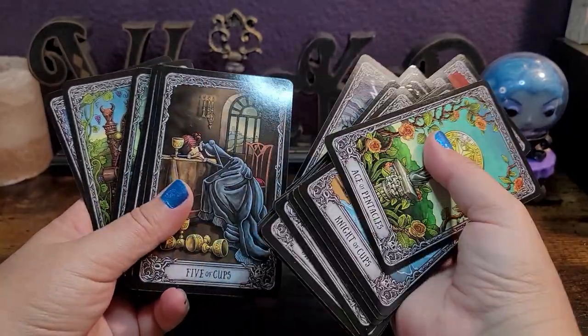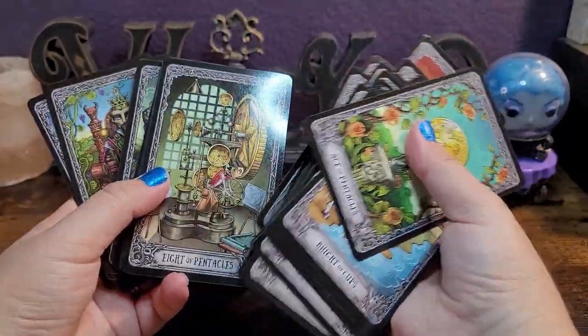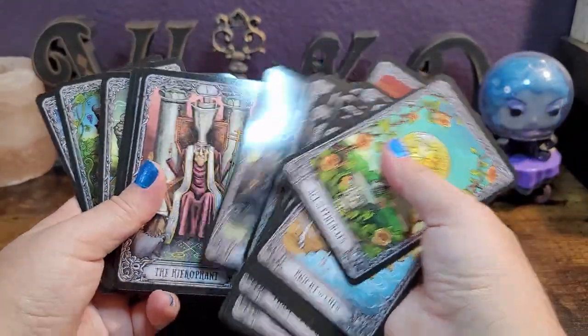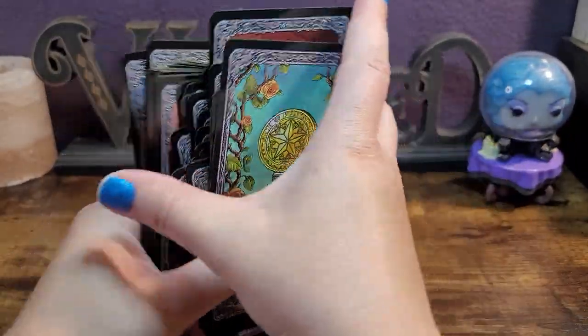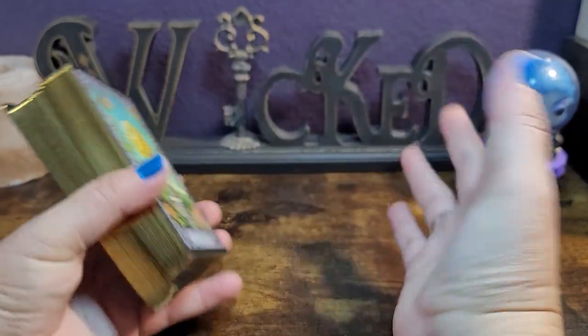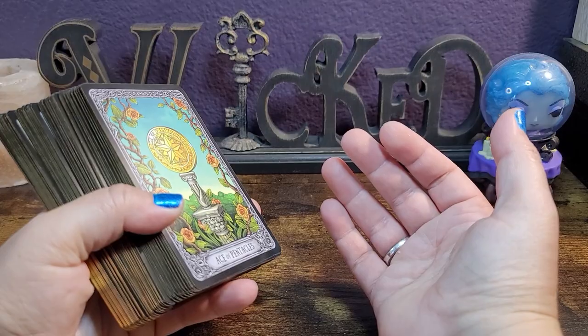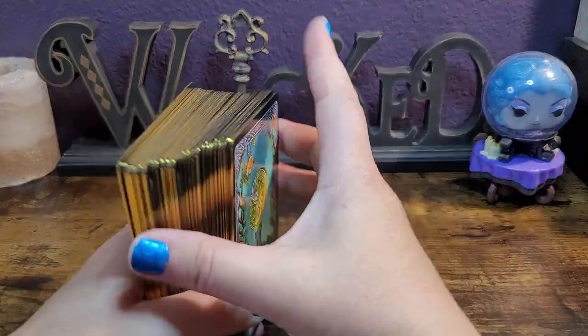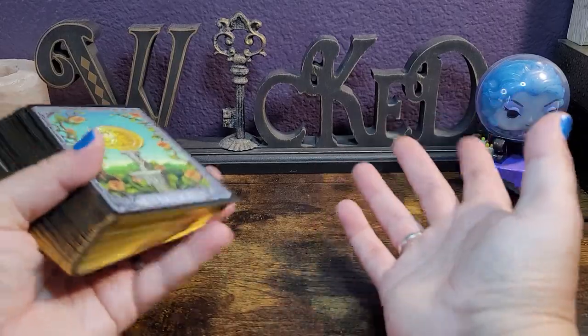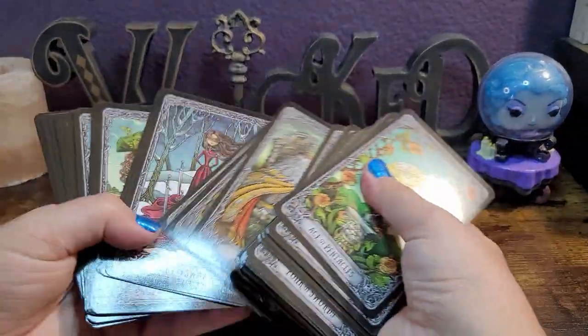I'm really impressed with the art style and how they captured the energy of each card. Again, this doesn't come with a guidebook, so keep that in mind when purchasing. I'm not sure if there's a PDF available to download — I didn't see anything in my emails. I'll double check, but if you don't see a comment from me about it, just assume there wasn't a PDF file.